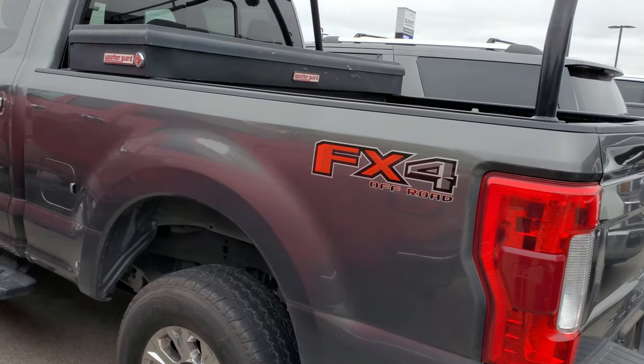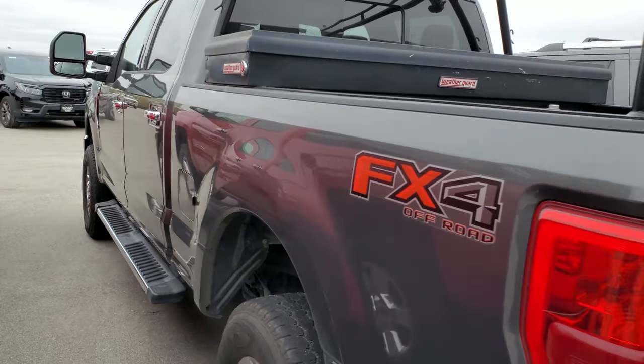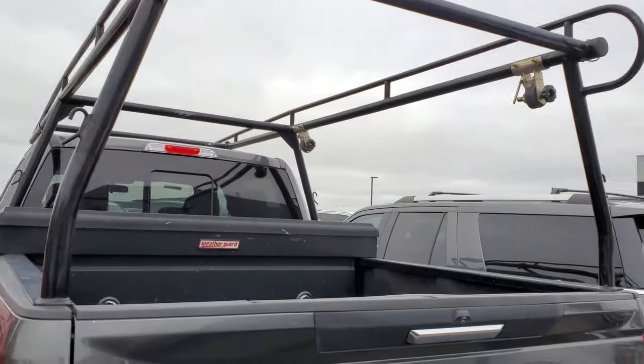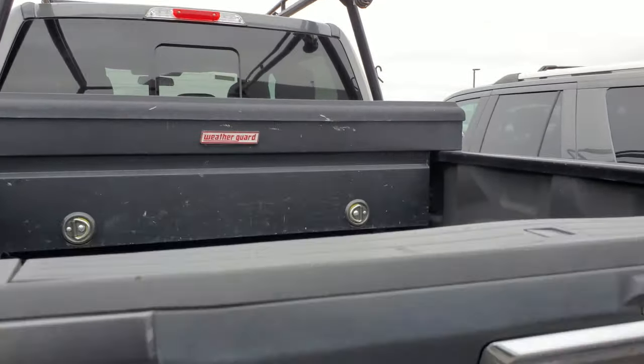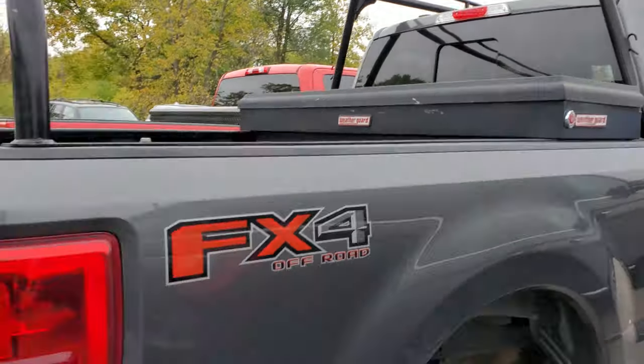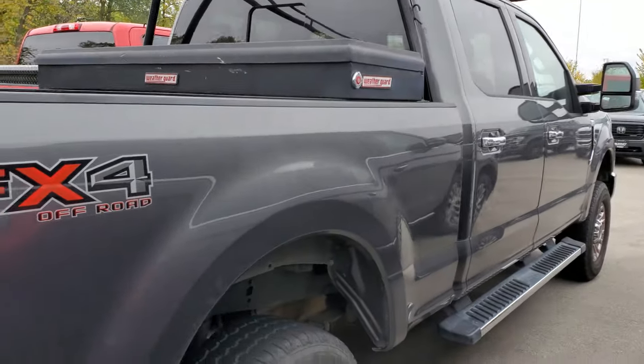This is a 2019 F-250 XLT with the 6.2-liter gas — more of a work truck. It's got a really nice ladder rack on it, good for a roofer or something. You can always take those off if you don't need them, and underneath it's a really nice truck. We'll probably be doing tires on that one.